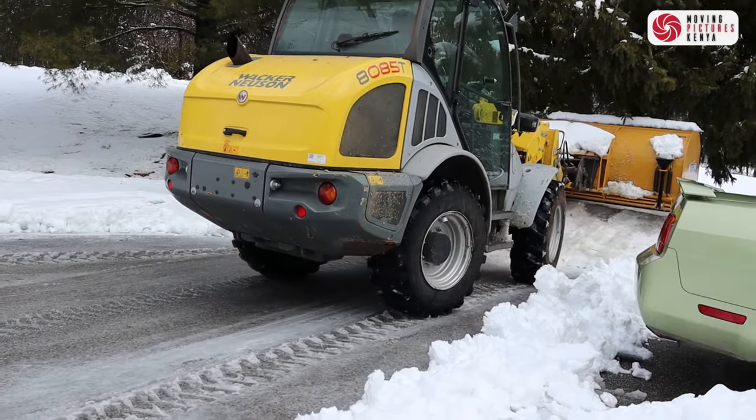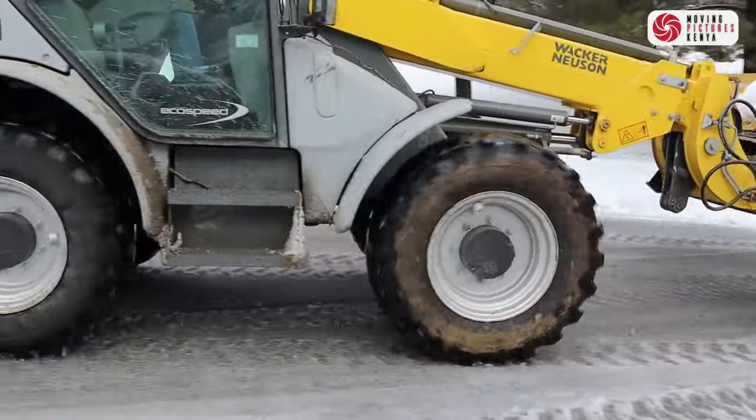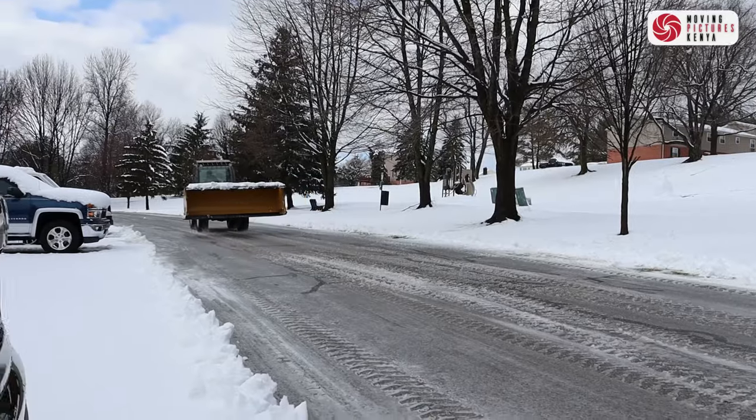The cost of snow removal services varies, with some areas incorporating it into their municipal budget and others requiring residents or property owners to foot the bill. The arrival of snow means school closures and work from home days, because the weather conditions make traveling challenging and dangerous.